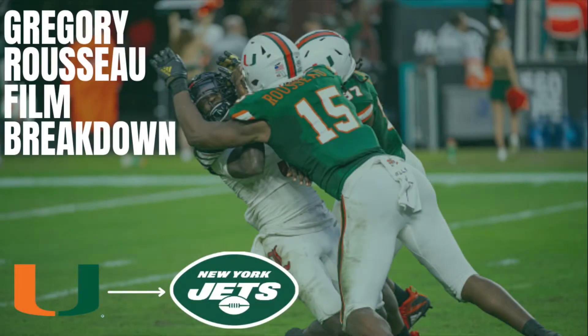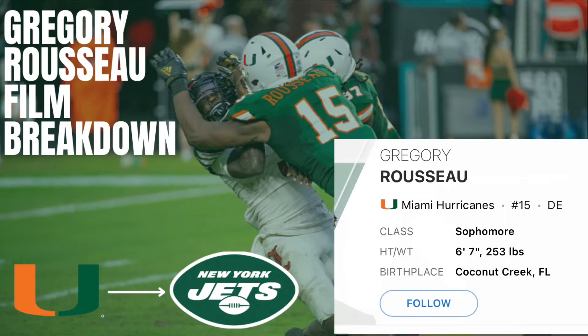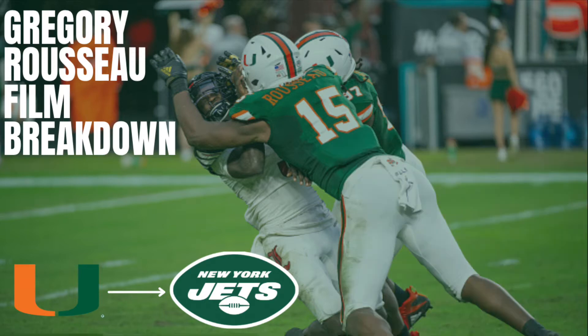What is up Jets fans and welcome back to Jets News, your number one source for all things Jets. My name is Will and today we'll be going over the film of Gregory Rousseau, a 6'7", 253 pound sophomore at the University of Miami. He's kind of similar to Joseph O'Sai in that he's raw and inexperienced, but he has an incredible motor and tons of potential.